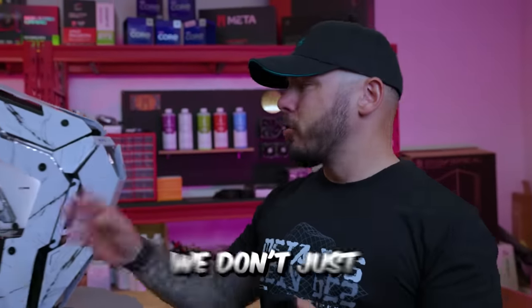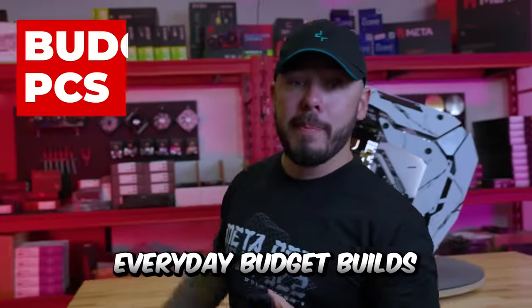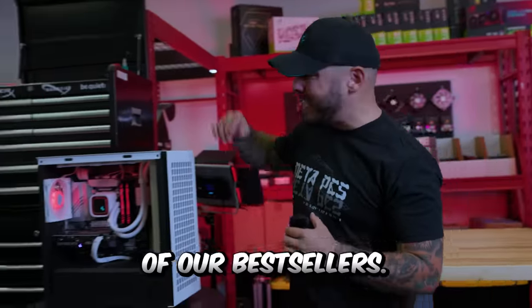Here at MetaPCs, we don't just build high-end water-cooled systems. We also have your everyday budget builds. In fact, this is one of our best sellers.